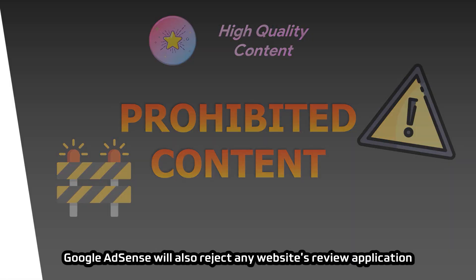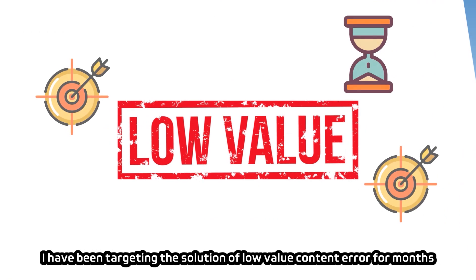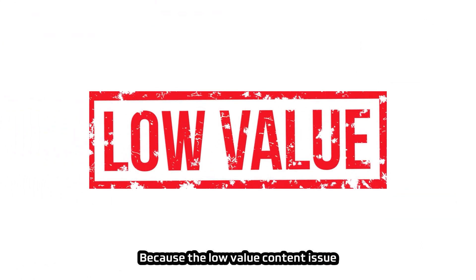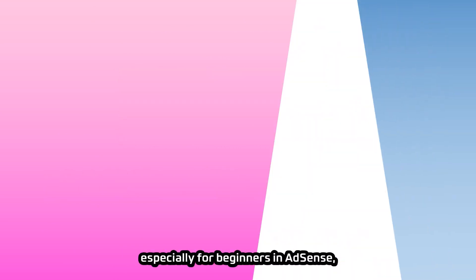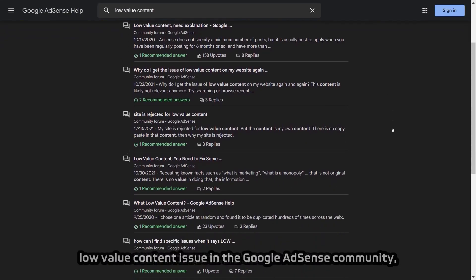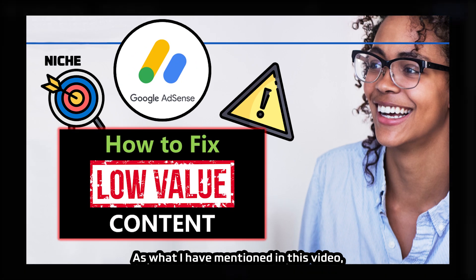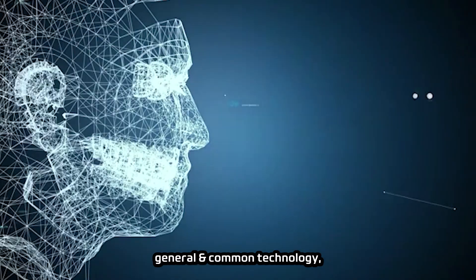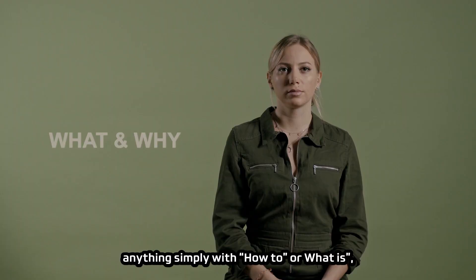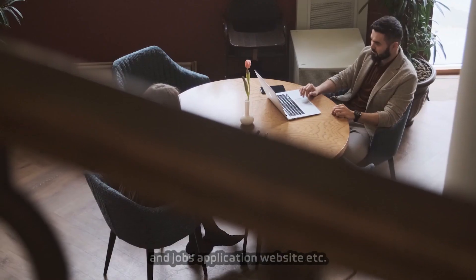Google AdSense will also reject any website if low-value content error is detected. I have been targeting the solution to this error for months. Low-value content is not only the hardest AdSense issue to fix, especially for beginners, but many websites are currently facing this policy violation. Low-value contents include, but are not limited to: general and common technology, news, healthcare, cryptocurrencies, forex, sports, 'how to' or 'what is' content, poetry or motivational quotes, online earnings or how to make money, product reviews and affiliate sites, and job application websites.